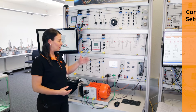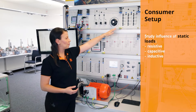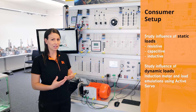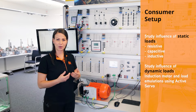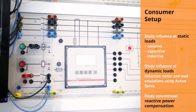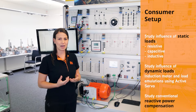Finally, we have the consumer setup. We have static loads like resistive, capacitive, and inductive, but we also have dynamic loads represented by this induction motor. Together with the active servo program, we can emulate different types of loads present in industry, like conveyor belts, elevators, and so on. We can also cover the topic of conventional reactive power compensation, which is very important for demand side management and energy management.